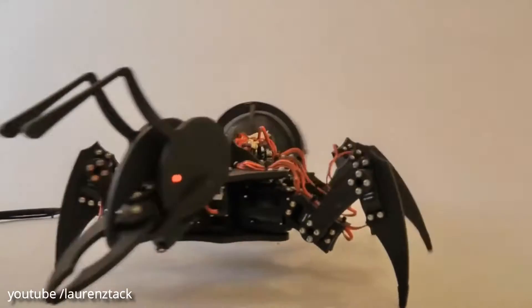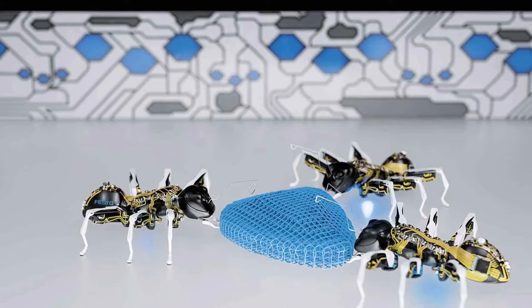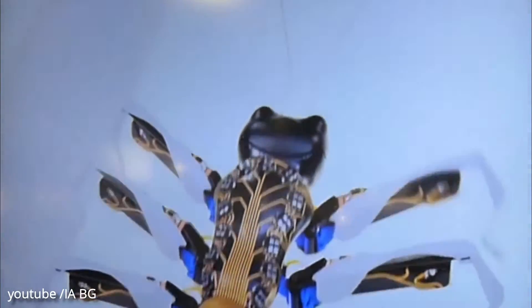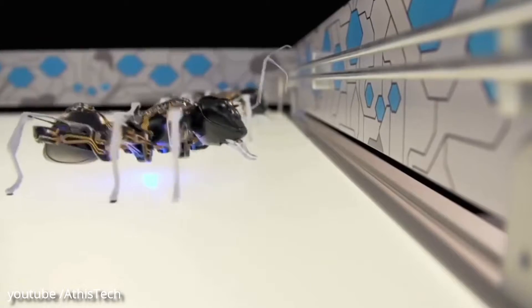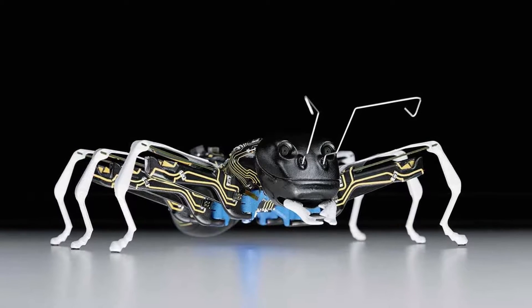The artificial ants demonstrate how autonomous individual components can solve a complex task together, working as an overall network system. This cooperative behavior provides interesting approaches for the factory of tomorrow. Future production systems will be founded on intelligent components which adjust themselves flexibly to different production scenarios, taking on tasks from a higher control level.